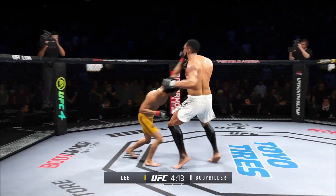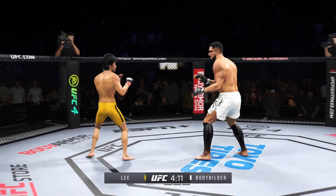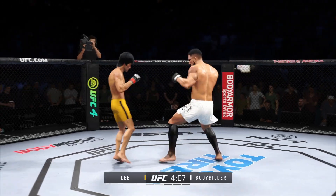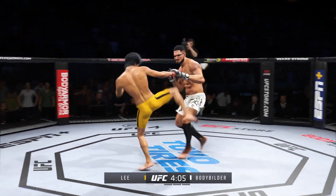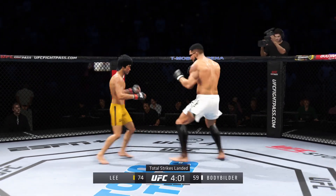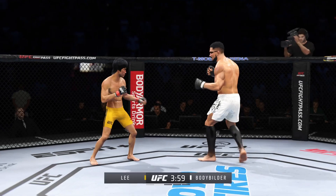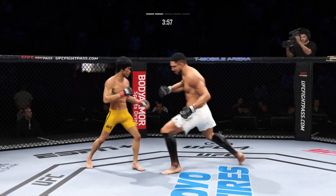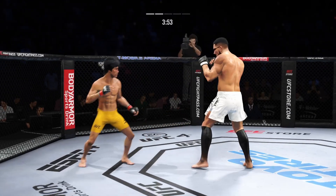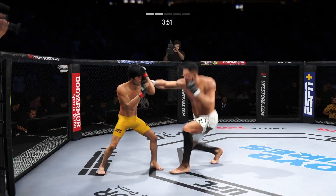What a punch. He's got the reach advantage — you might as well use it. Nice job there to find a home for that jab. Going back to the jab just out of range. Nice knee to the body there by Lee. Beautiful counter with the punch there, certainly making good use of what is an obvious edge in reach.